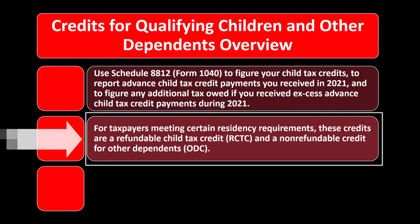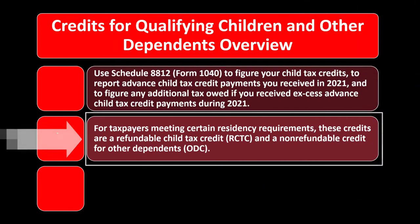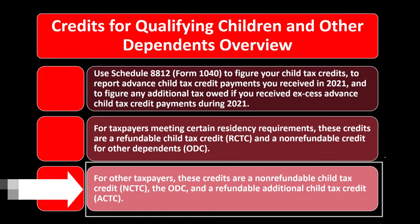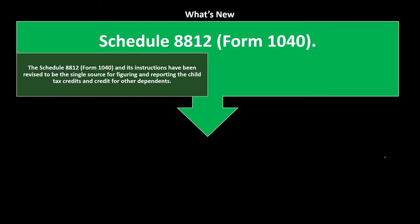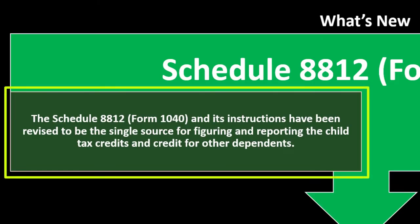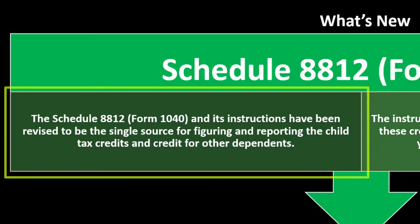The IRS should have sent a letter regarding advanced child tax credit payments; if not, log into your IRS account at irs.gov to retrieve that information. For other taxpayers, credits include the non-refundable child tax credit (NCTC), the ODC, and the refundable additional child tax credit (ACTC). Schedule 8812 and its instructions have been revised to be the single source for figuring and reporting the child tax credit and credits for other dependents.